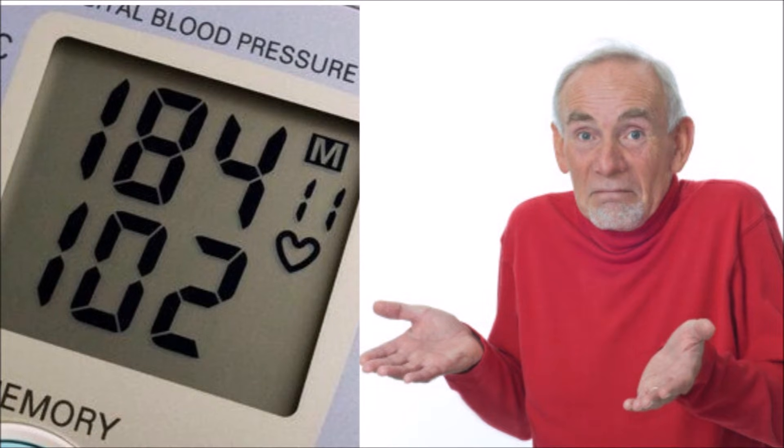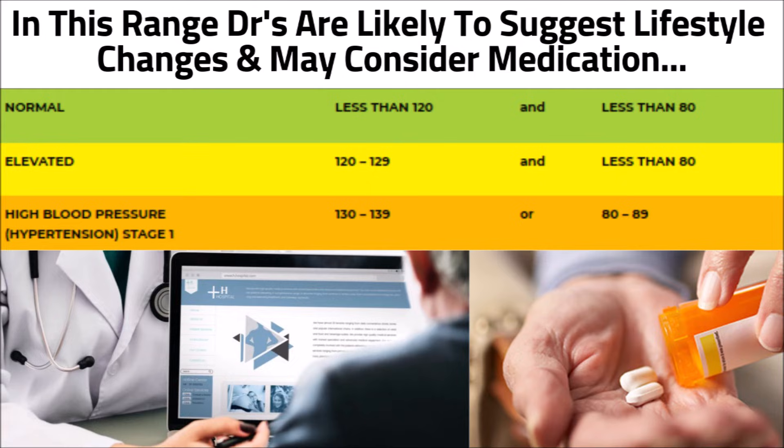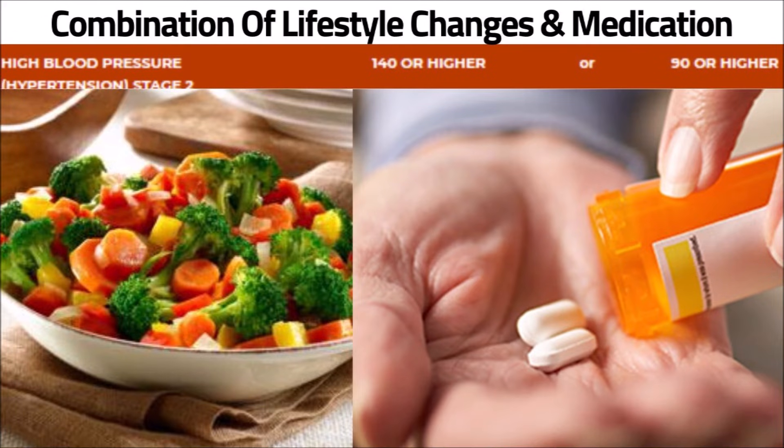So how do you know when your diastolic blood pressure is considered high? If your diastolic number is 80 to 89, it means your blood pressure is in a high blood pressure stage one range. In stage one, doctors are likely to suggest lifestyle changes and may recommend medication based on your risk factors. If your diastolic number is 90 or higher, then it's in a high blood pressure stage two category, where doctors are likely to suggest a combination of lifestyle changes and medication.